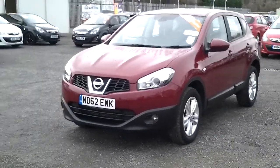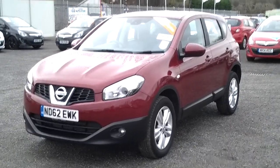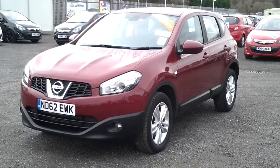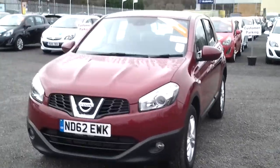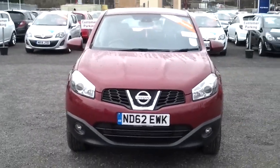Here we have a Nissan Qashqai. This is the Ascenta spec, 1.5 diesel, 6-speed manual gearbox. The car has a 62 plate in metallic red. It's a low mileage car at 15 and a half thousand miles.